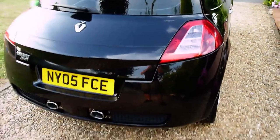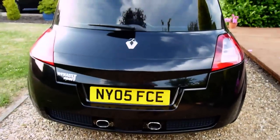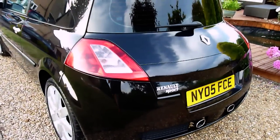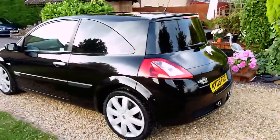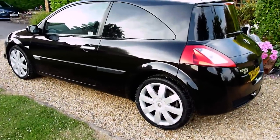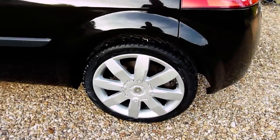Coming around the back, the twin exhaust pipes — a really lovely feature on these. I think Renault do a good job of making hatchbacks look sporty, and she really does look the business, especially with the black rear tinted windows. It really does look good.